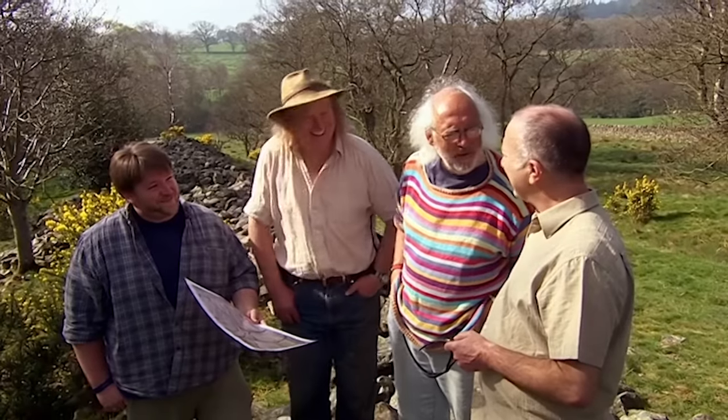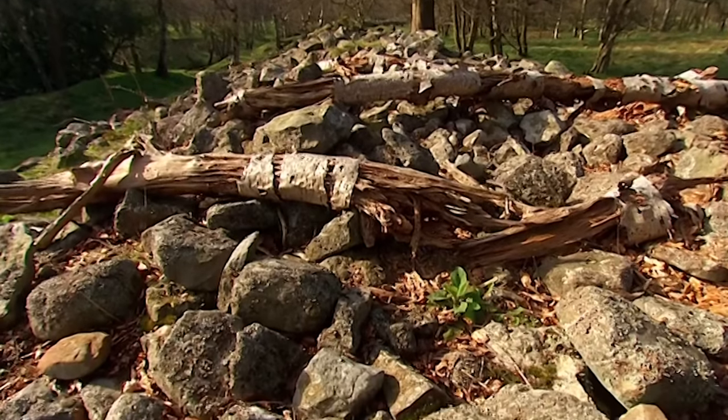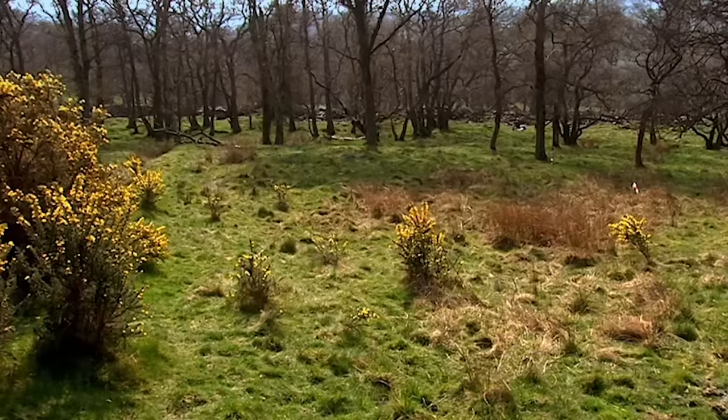Basically we've got to try and find out what the function is and what the date is. There are three places we can attack. Firstly, there's a ditch that runs all the way round - that ditch might have environmental evidence. Secondly, we want to target the wall itself and, if possible, the old ground surface sealed underneath. Thirdly, we've got the interior, if geophysics gives us any targets.